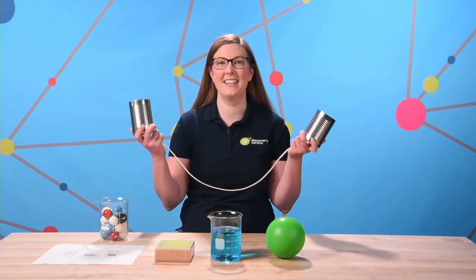Hello and welcome to Bite Size Science. My name is Jillian and I'm a science educator at the Discovery Center. Today's activity is all about sound and has a slightly different take on the classic tin can telephone. This experiment will help us compare how sound travels through different materials or mediums.